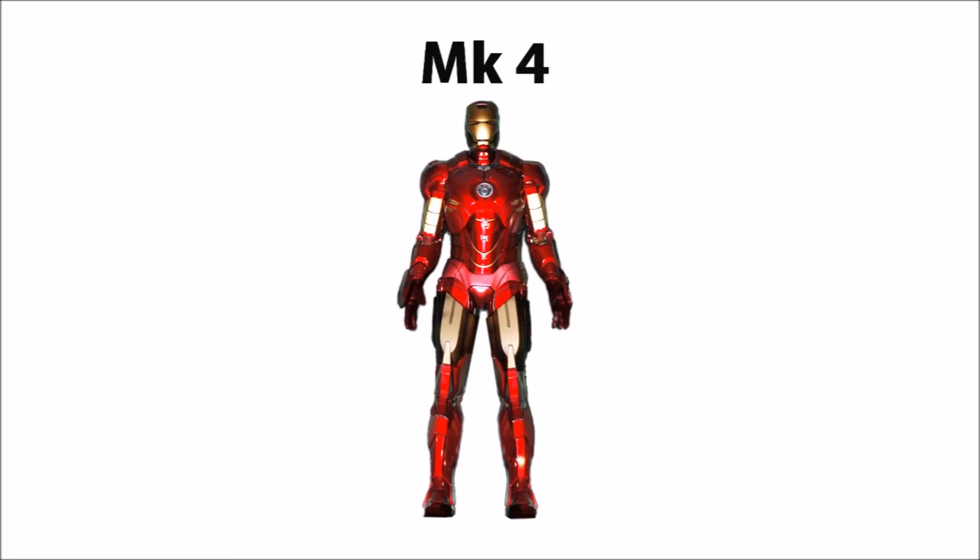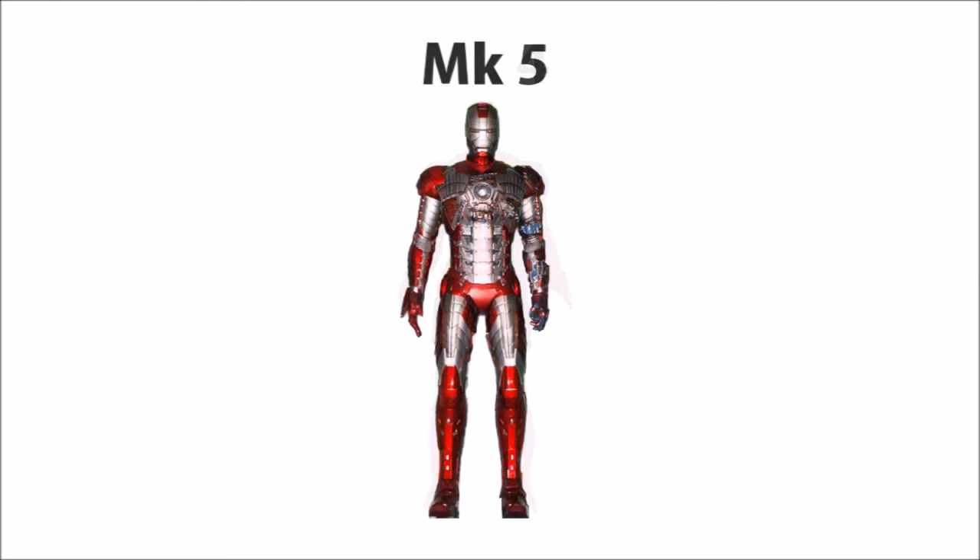The next armor with unique pieces is the Mark IV. The only thing that seems to be carried over from a previous armor is the hands and feet. Next is the Mark V. I don't think anyone can argue that there is a total complete uniqueness about the Mark V — truly unique, no other armor resembles it whatsoever.